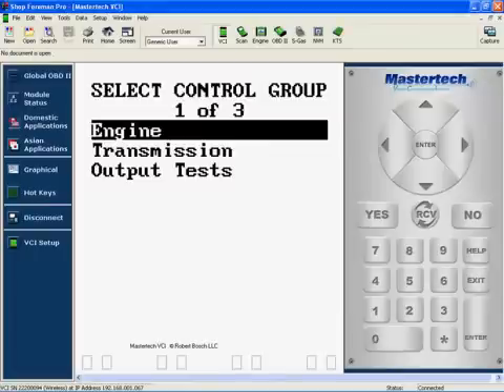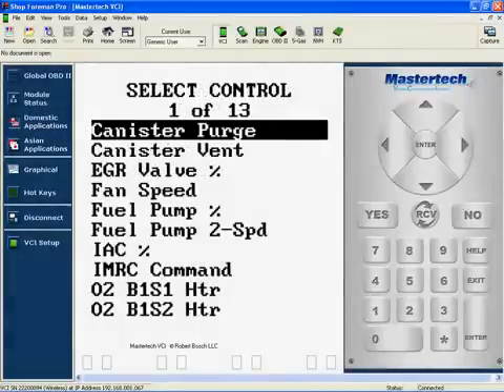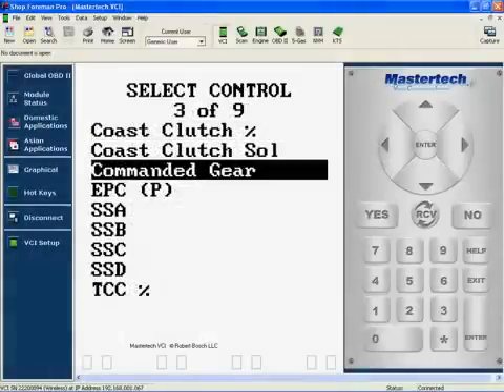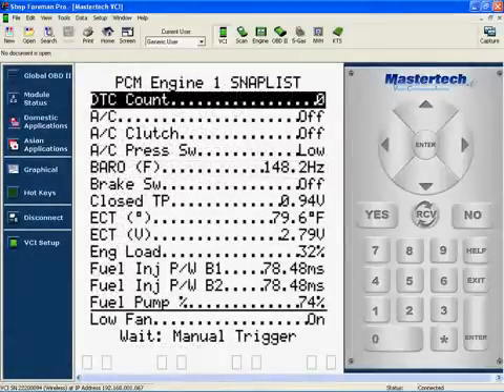The MasterTech VCI features patented Bosch bidirectional control testing capability, which enables technicians to test circuits and components interactively, exactly the same way the vehicle runs its own diagnostic routines. This Bosch software, co-developed with many OEMs, will dramatically reduce the amount of time you spend analyzing a system and help you pinpoint test right down to the component level.